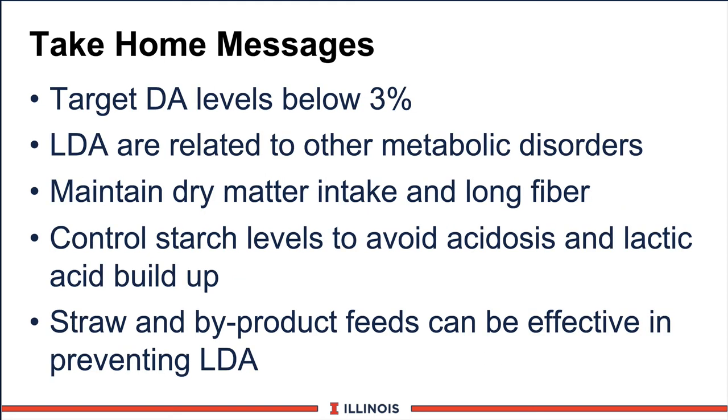Let's wrap up this module with some take-home messages. I would recommend trying to achieve displaced abomasum incidence below 3% of the cows that freshen in the herd per year — ideally it should be zero. We know that LDAs are related to many other metabolic disorders; therefore, if we can correct those problems, in many cases LDAs go away. If we can maintain dry matter intake and long fiber intake, that is a great preventative role as well. Control starch levels to avoid rumen acidosis and lactic acid buildup in the ration. And finally, look at straw and byproduct feeds as an effective way to prevent LDAs.